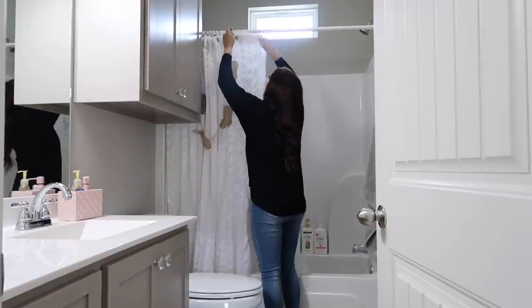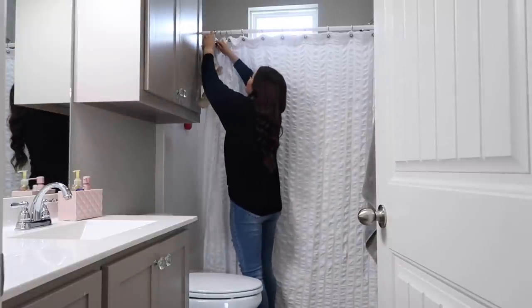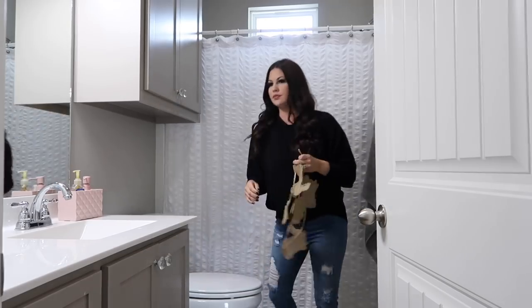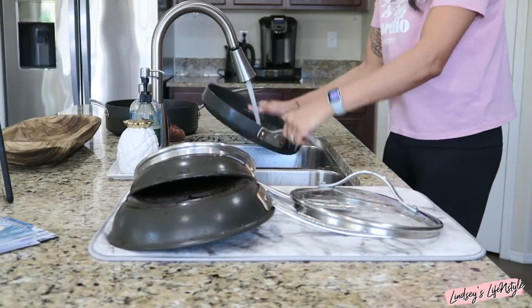We've just been stuck in the house, so about two days before Easter I went ahead and grabbed our Easter tub down from the attic and let Savannah decorate her side of the house. She had so much fun. It didn't stay up long but it was just nice to have, so I'm going to grab all those items and then get the tub.